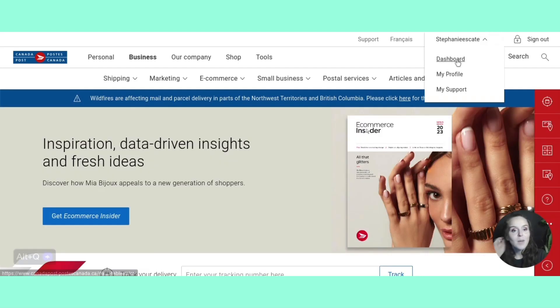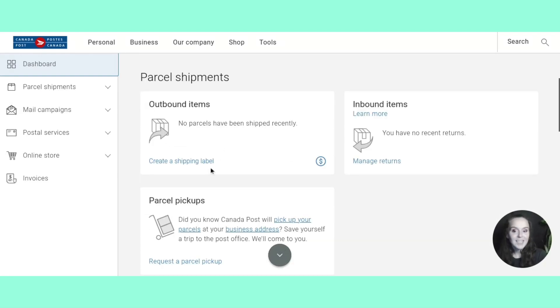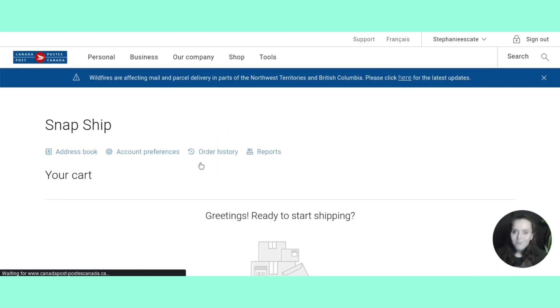I'm going to go up to the top here and click Dashboard underneath my name. On the dashboard, you're going to scroll down and see 'create a shipping label' under outbound items — click in there and this will get you started. You're going to do this on every single Tuesday in the month of October when they release their code. The code is usually a three-letter word with a number after it, and you enter that code in the last step.